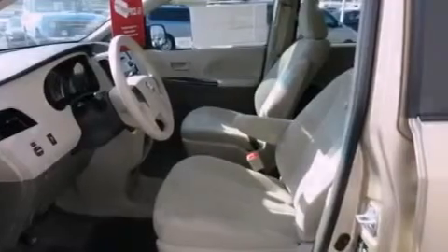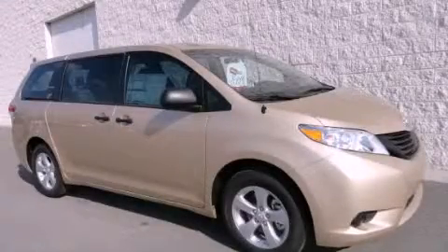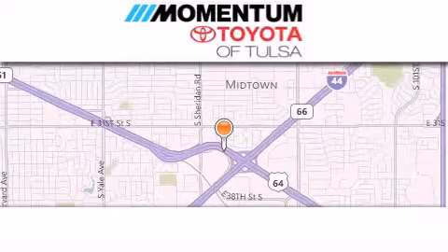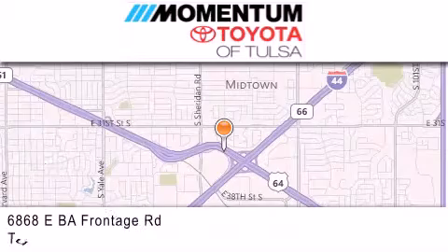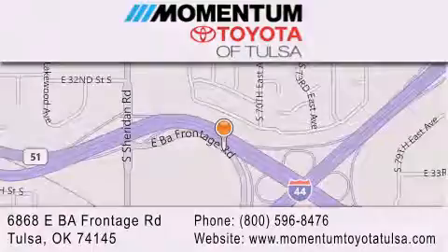We hope you found this video informative. Please contact us today. Momentum Toyota of Tulsa is located at 6868 East BA Frontage Road in Tulsa. Our main objective is to make your experience at our dealership a satisfying one, whether it's for sales, service, or parts. We'll see you next time.